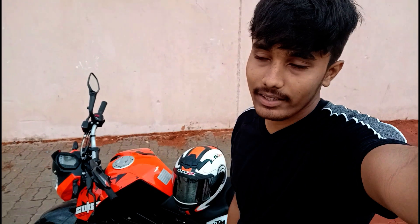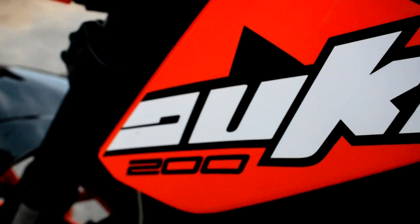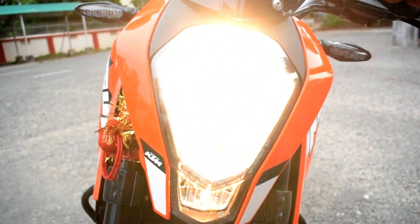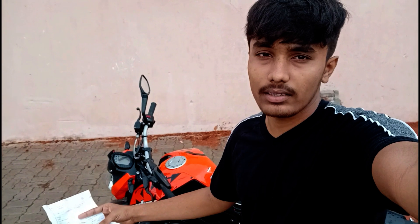Welcome to Swam Vlog — this is Swam here. One year of owning this bike is completed, so I thought I'd share my ownership experience of riding this beast, the KTM Duke 200. I'll tell you seven good points and seven bad points about this bike from my one year journey with this machine.